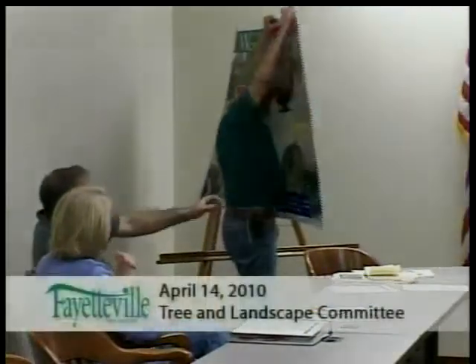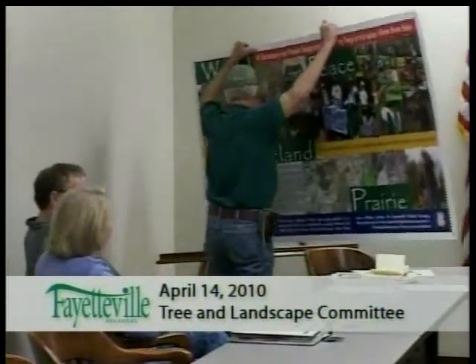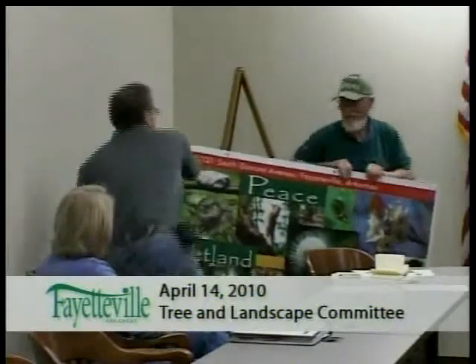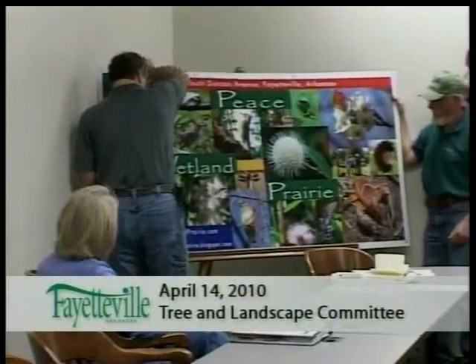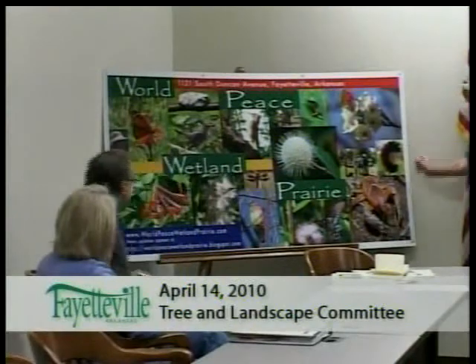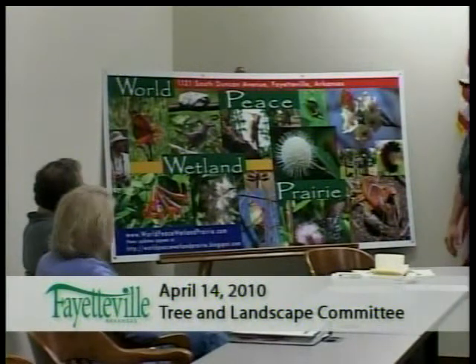Would you tell the committee what's happening this weekend? Oh, that's why I'm here! I love this place so much and there's so much to enjoy. I love sharing it. We have a birthday at World Peace Wetland Prairie this Sunday the 18th, and it'll be 1 to 5 p.m. We planned it on Sunday in the afternoon hours between church and church.